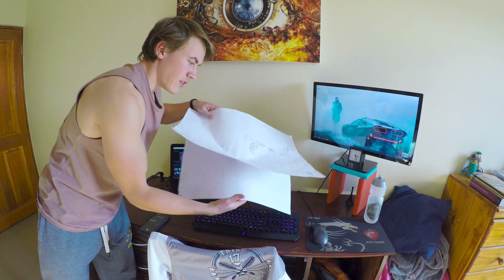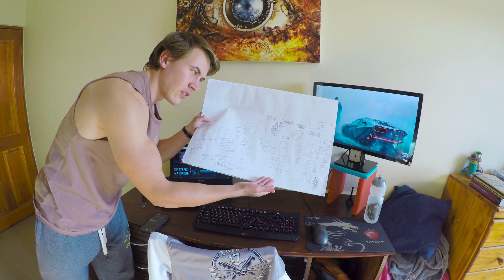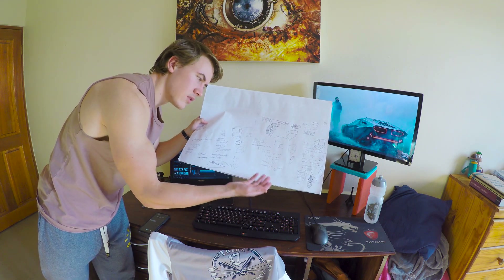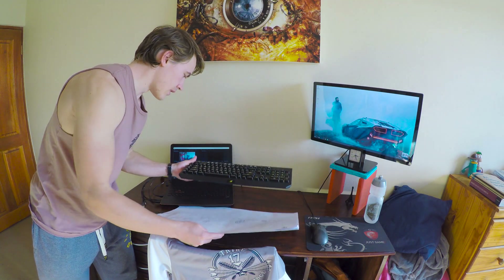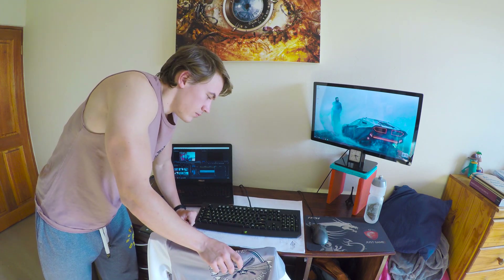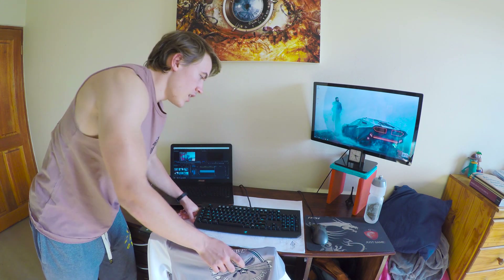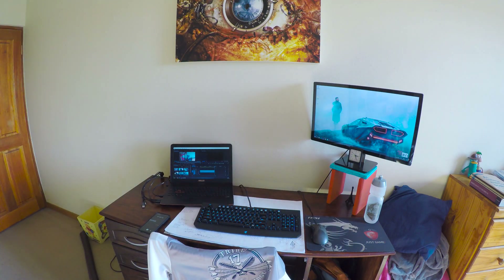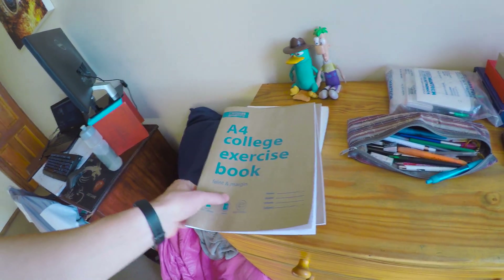The most important and interesting thing about this setup is actually just this desk pad underneath — it's an old calendar from two or three years ago, but it's so useful to write extra notes, doodles, and calculations on before writing them into an assignment or notebook. The desk is big enough that I can have my laptop set up here, work there, and have a notebook or exercise book in the front to write on.